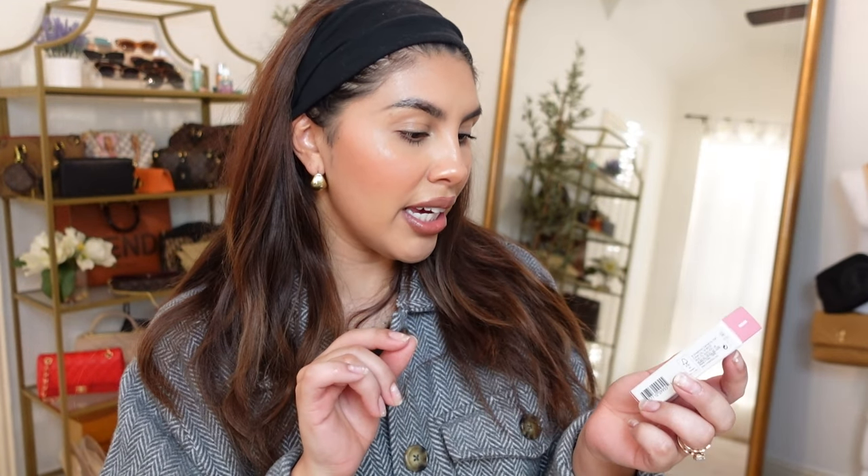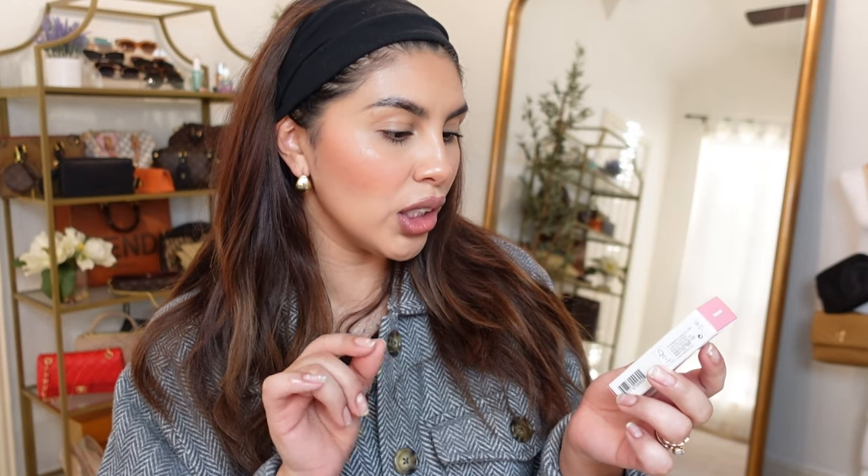Then the last thing I was actually very excited for is their Sheer to Stay Color Tint lip and cheek. This is the color Wisteria. How many of y'all watched Desperate Housewives on Wisteria Lane? I definitely did but I never finished it actually. I've always wanted to go back and finish it but I just haven't.